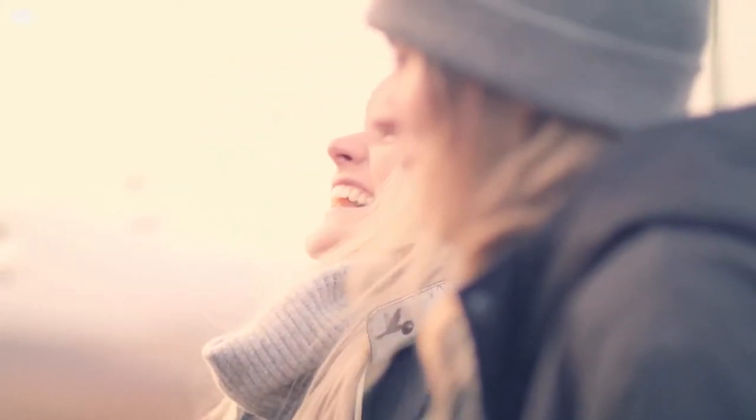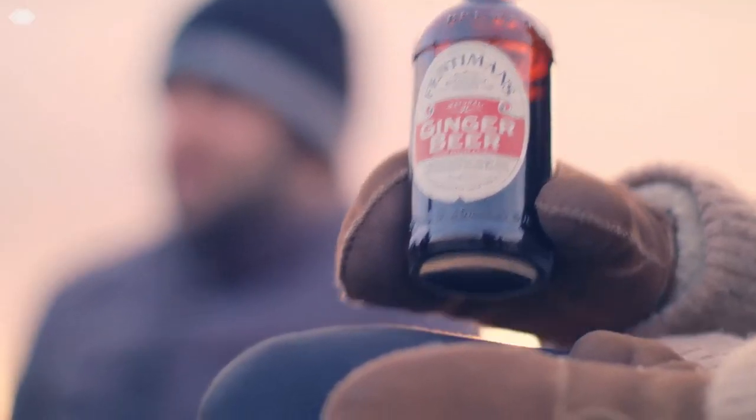So that's it — botanically brewed Fentiman's, enjoyed today the same way it was a hundred years ago. Direct from botanical to bottle.